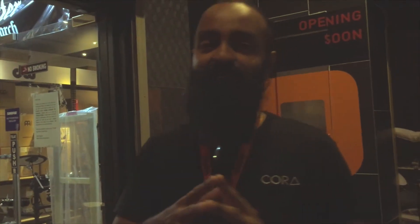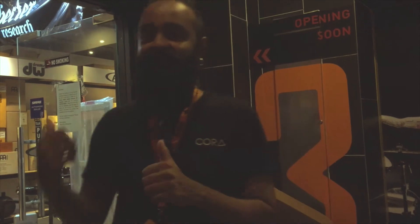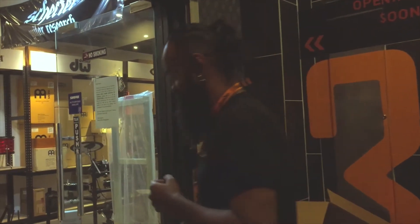And we are on the highest floor. This is where all the pro audio gear is, as well as the drum kits. TTC drum kits are all here. Let's check that out.